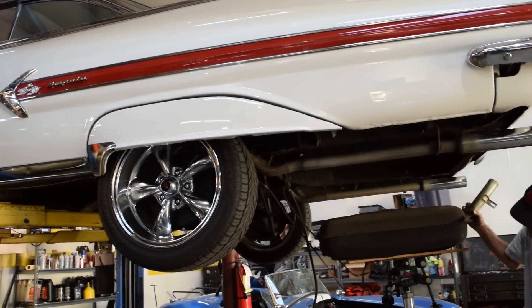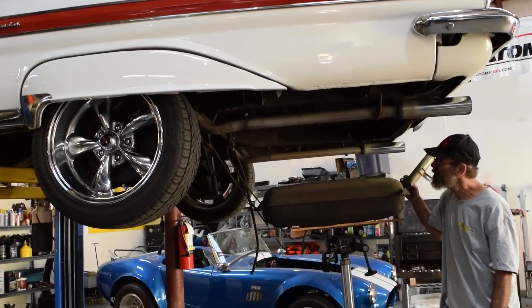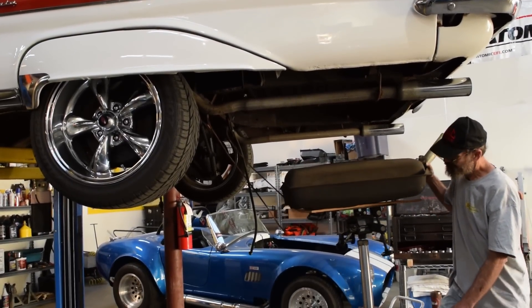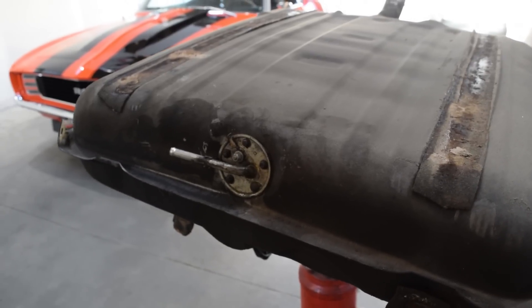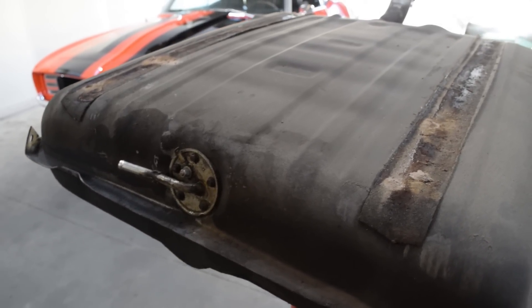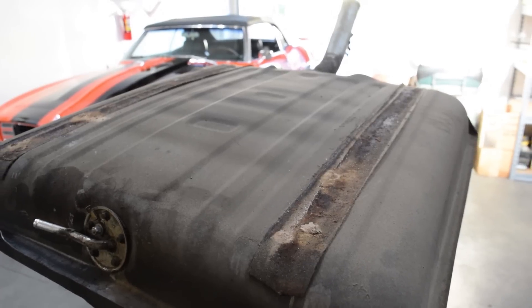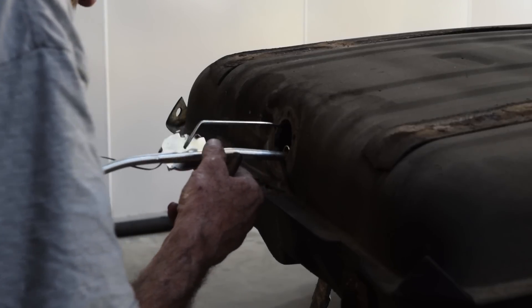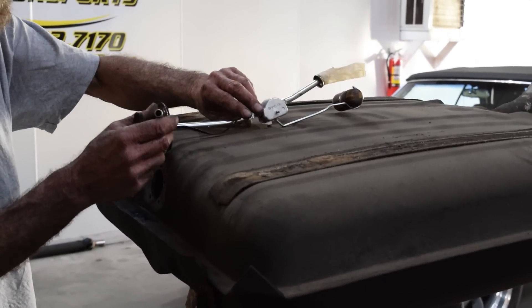To install the kit, we begin by dropping the fuel tank. Some vehicles will allow you to access the top of the tank through an access panel in the trunk, but on this particular one we had to drop the tank. Once the tank is out, we assess the best place to mount the pump. We have a side-mounted sending unit for the fuel gauge, so we removed that and laid it on top of the tank so we could see where it would interfere with the pump.